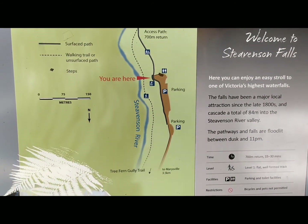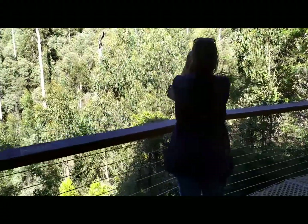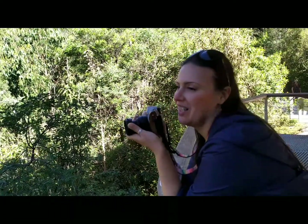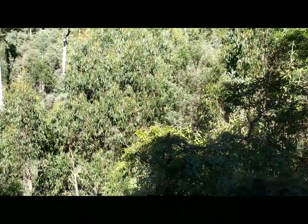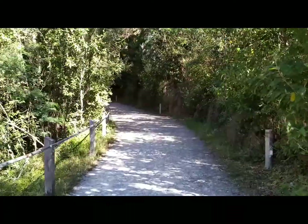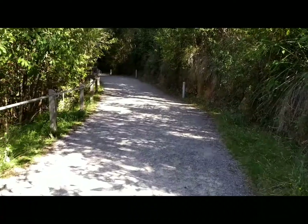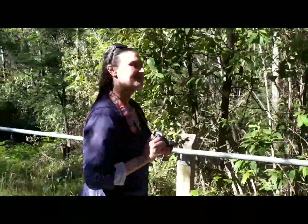There's the map — Stevenson Falls — that's where we are, at the parking. There's a bit there to see. I can hear the water from here. So here we are on the walking track now, and this should lead us up to the waterfall here at Stevenson Falls. We're ready for a good walk up.